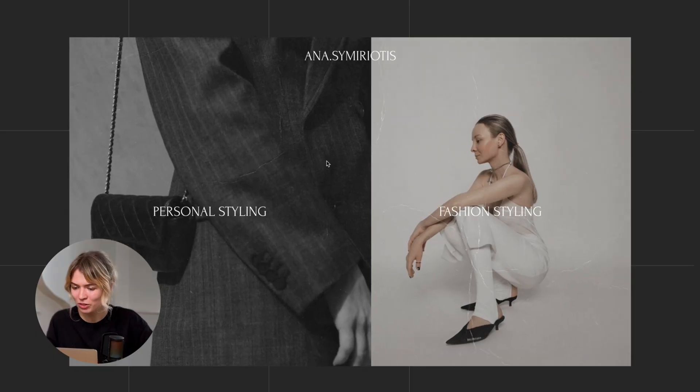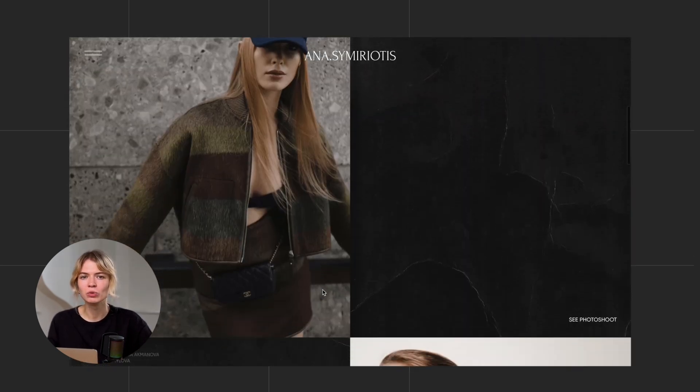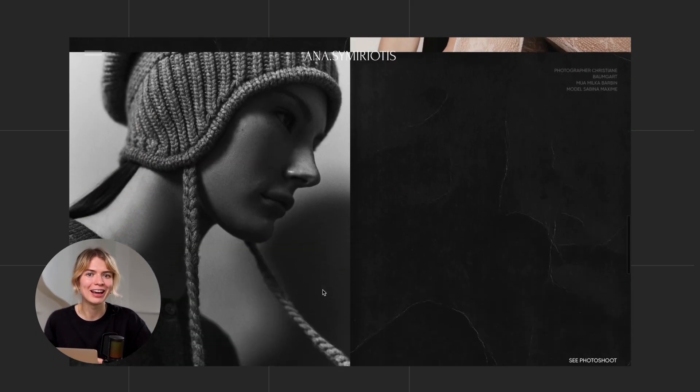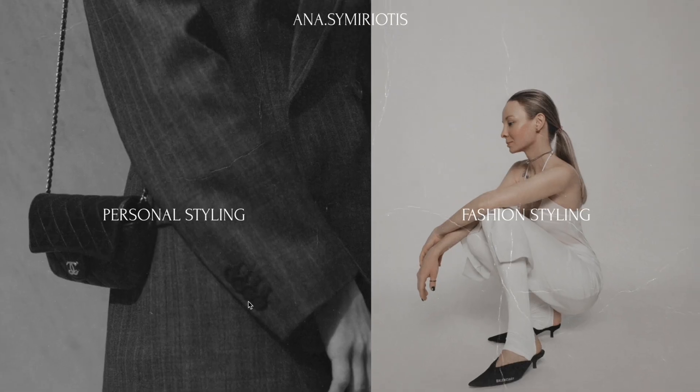Maybe you're looking for something more minimalist. Next up, we have a personal and fashion stylist website — a great example of how a clean, simple layout can showcase your work in a very eloquent and elegant way. Right from the homepage, visitors can choose what interests them most: personal styling or fashion styling. This works really well if you offer different ranges of services or cater to different clients, letting you tailor the experience and messaging for each audience.